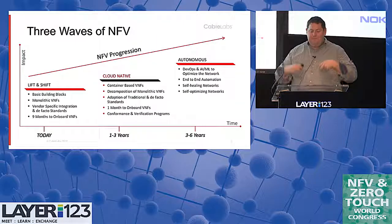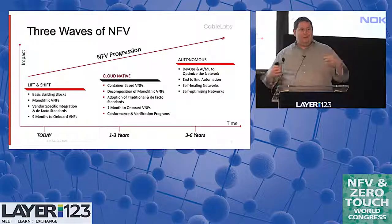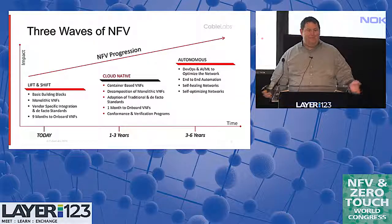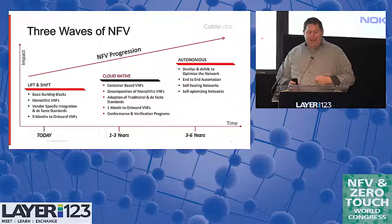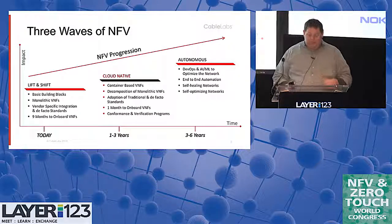Let's talk about where we're at in the lifecycle. Everybody's like, great, you guys have NFV, it works, let's deploy it and we're done. Well, we're not there yet. We're kind of at what I'm calling the lift and shift phase — I totally stole that from someone else.